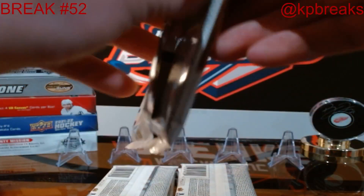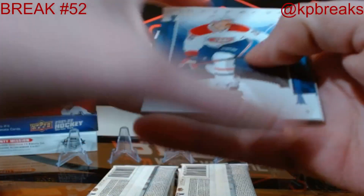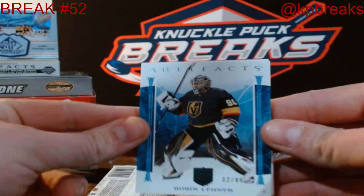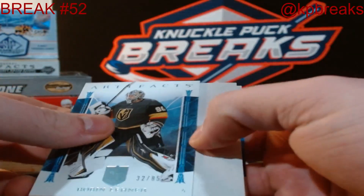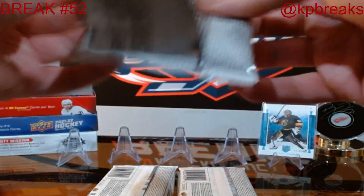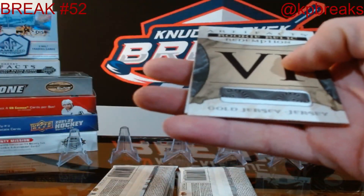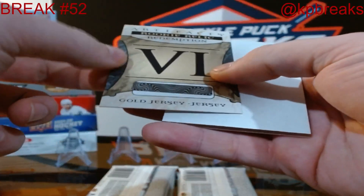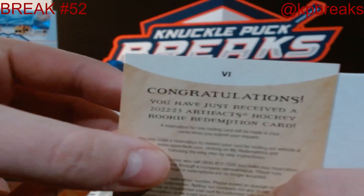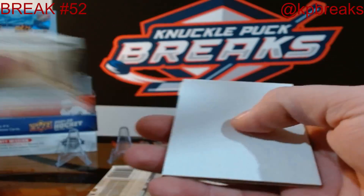First pack, good luck to everybody, start from the left side. First hit of the night goes to your Vegas Golden Knights — Robin Leonard, 32 out of 85. We have a redemption. We'll come back at the end and look at the checklist to see if this is assigned. It's a gold jersey redemption, so we'll put that over here.